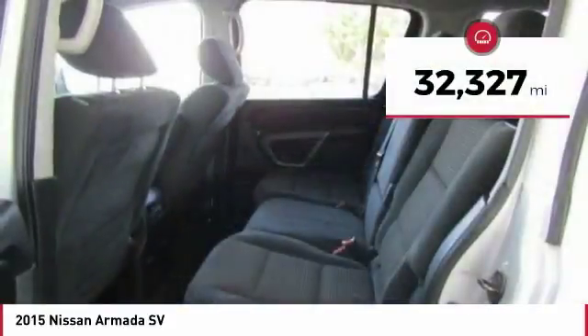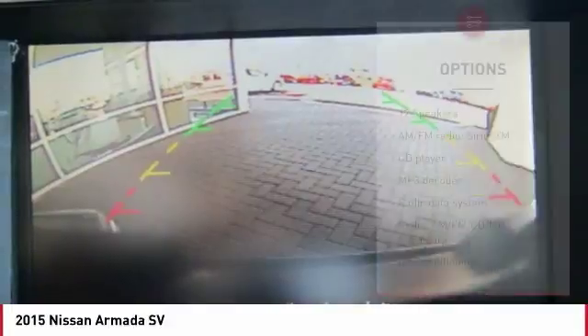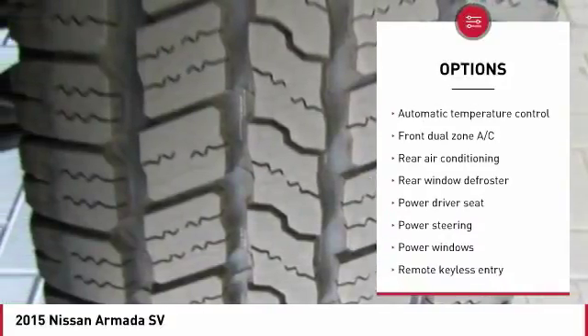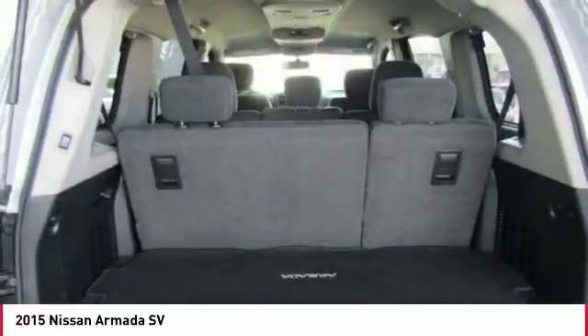This vehicle has less than 35,000 miles. Here are some of this vehicle's great options: power passenger seat, traction control, power lift gate, dual airbags, air conditioning, Bluetooth, power steering, one owner, four-wheel disc brakes, and compass.